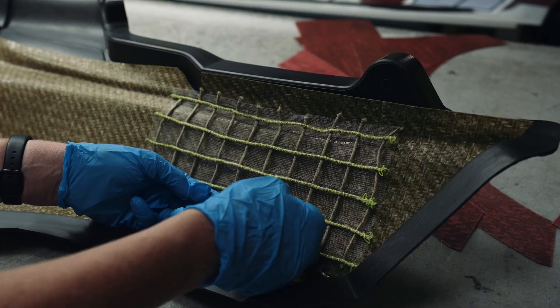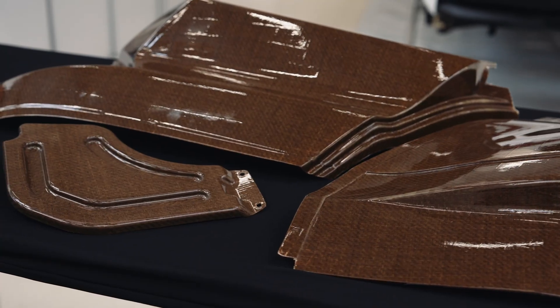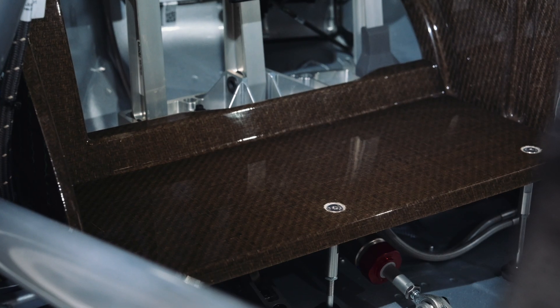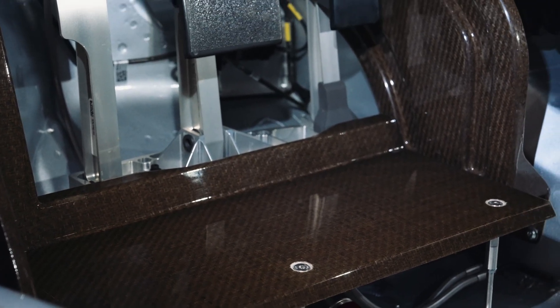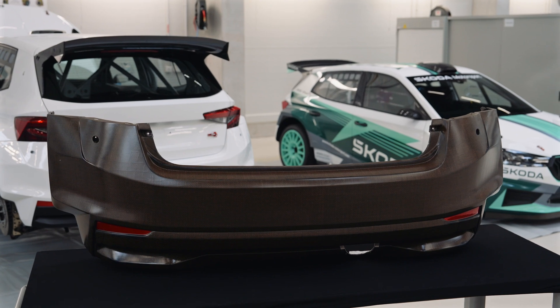Flex-based biocomposites are also an interesting sustainable innovation in motorsport. We've already tested some parts made from this material, and one is already used in serial production. These parts are made in the same way as carbon parts, including being cured in an autoclave. Strength and dimensional stability are also good for usage in a rally car.